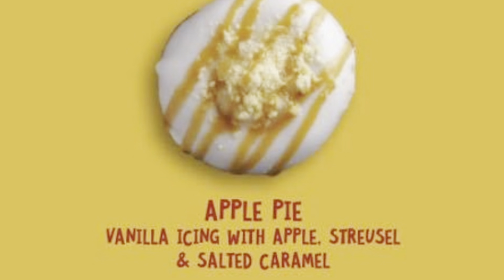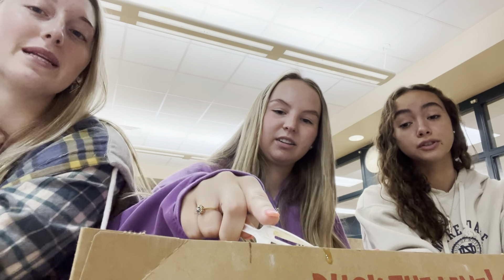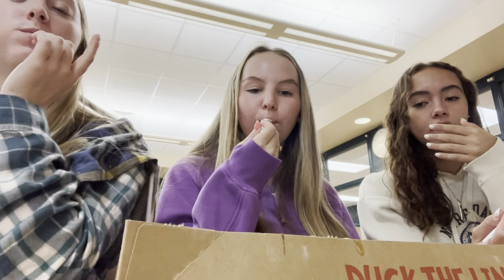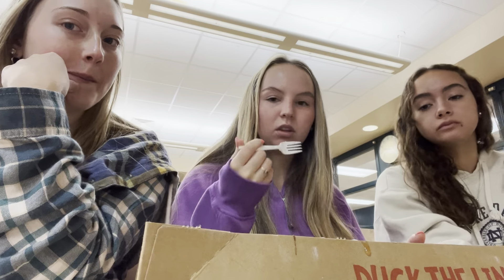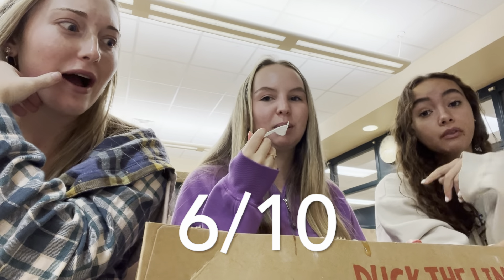The next one is apple pie — it's vanilla icing with apple, streusel, and salted caramel drizzle. A little bit different than the apple cobbler. This one looks a little messy. I can only taste the vanilla icing — it's too powerful. I got a little bit of the apple, but there's not that much. I give that an eight out of ten. An eight and a half out of ten. Six.